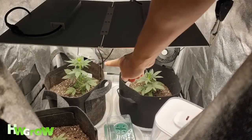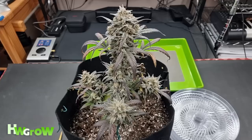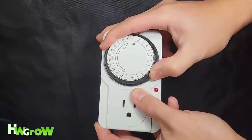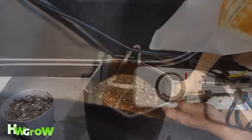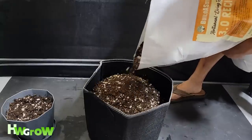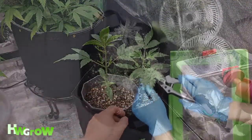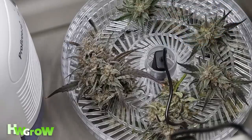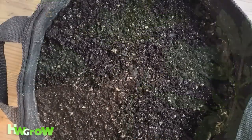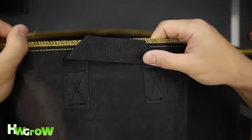Number twelve: choosing autoflowers. Having the prefix 'auto' will make you think that these strains are easier, but buying and setting a nine dollar timer is literally the only extra work you need to do between autos and photo periods. The problem with autoflowers is that if you're using heavier soil, you will grow some dwarfs. To spend four months and yield less than an ounce is usually enough to scare a new grower out of this hobby.